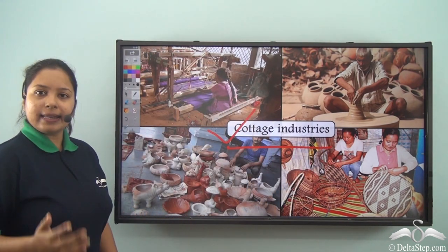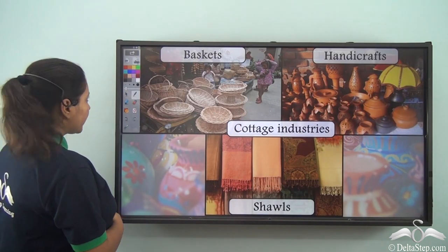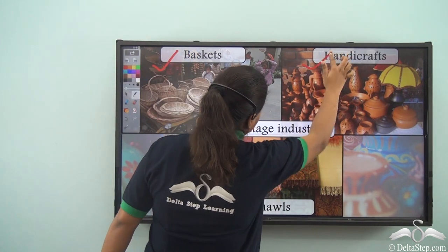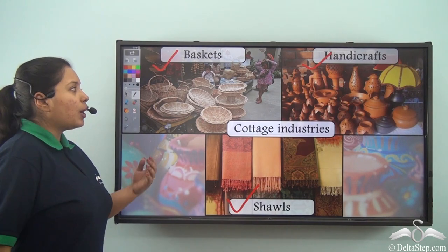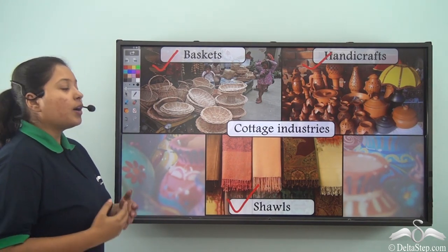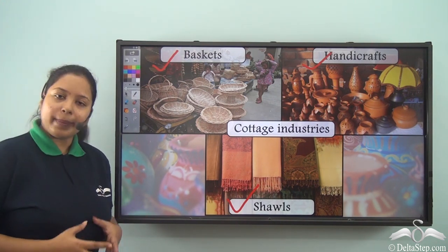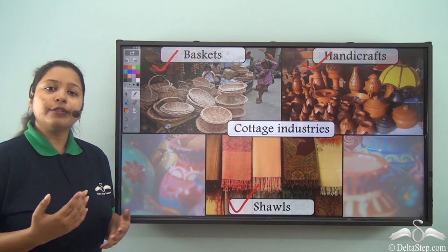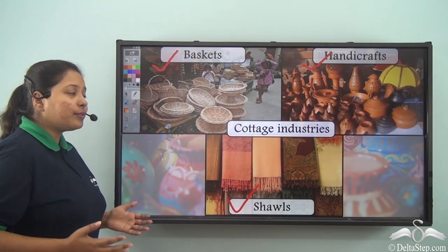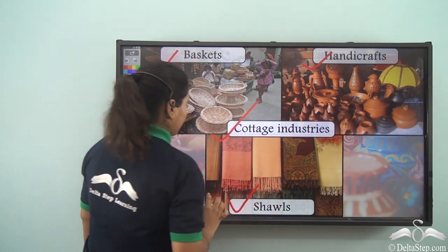So let's see what are the examples of cottage industries. Over here we have baskets, shawls, and handicrafts. Most of these things are made at home as well because one or two persons work on it and the products are made. Hardly there is use of machinery, and even if it is used it is very less. So all of these very small industries are known as cottage industries.